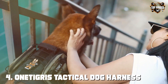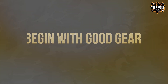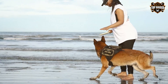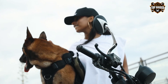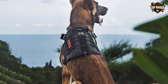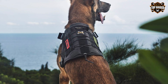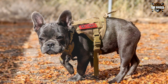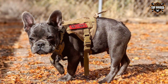Next at number 4, we have the OneTigris Tactical Dog Harness. This is a reliable and versatile choice for dog owners who need a dependable harness for various activities. Crafted from high-quality nylon, this harness is designed to withstand the toughest outdoor adventures. One of the standout features is its MOLLE system, which allows you to attach pouches and accessories, ensuring you're well-equipped for any situation. The adjustable straps provide a secure and comfortable fit, and it's available in multiple sizes to accommodate different breeds. The OneTigris harness boasts a no-pull design, reducing the strain on your dog's neck — ideal for dogs in training or those prone to pulling.